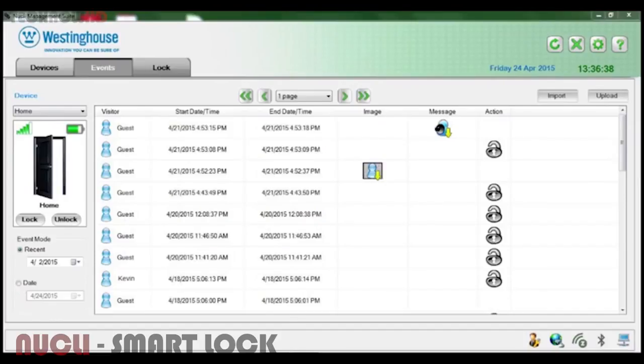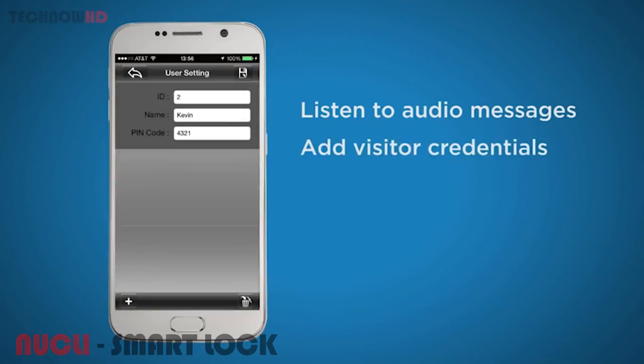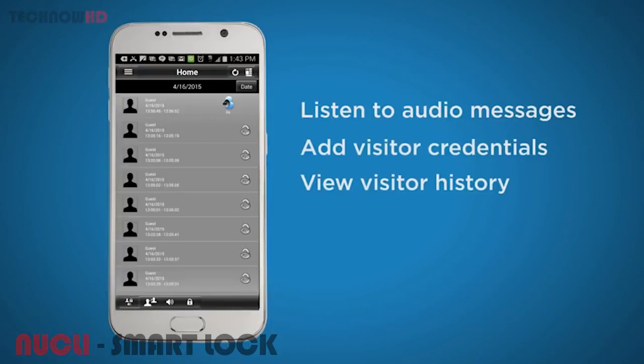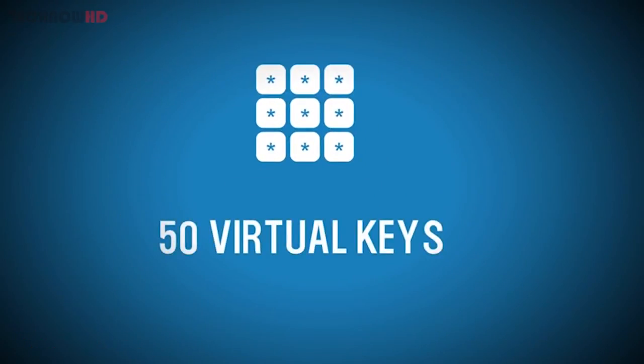All you need is a smartphone. The Nucle app enables you to monitor your home from anywhere, listen to audio messages, add visitor credentials, and view visitor history. In addition to fingerprint and smartphone entry, you can also enter your house using a pin pad or a key fob. You can provide virtual keys to up to 50 authorized guests.